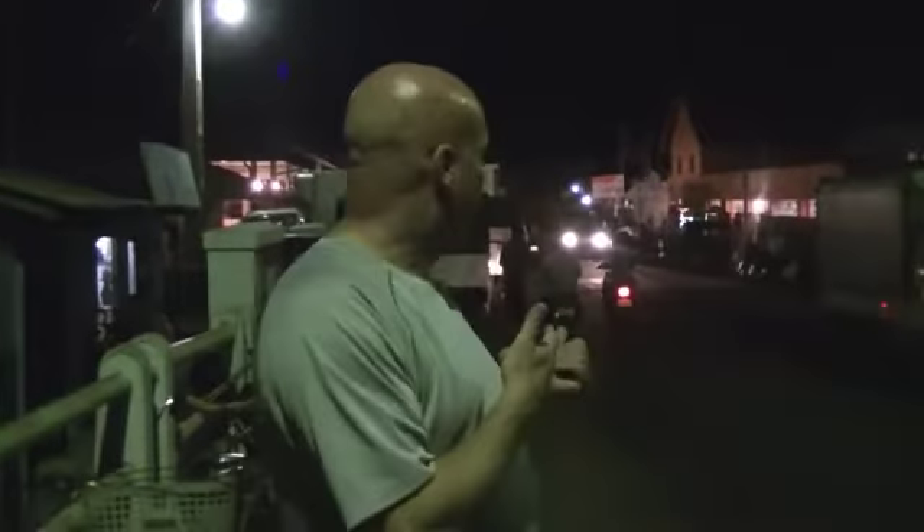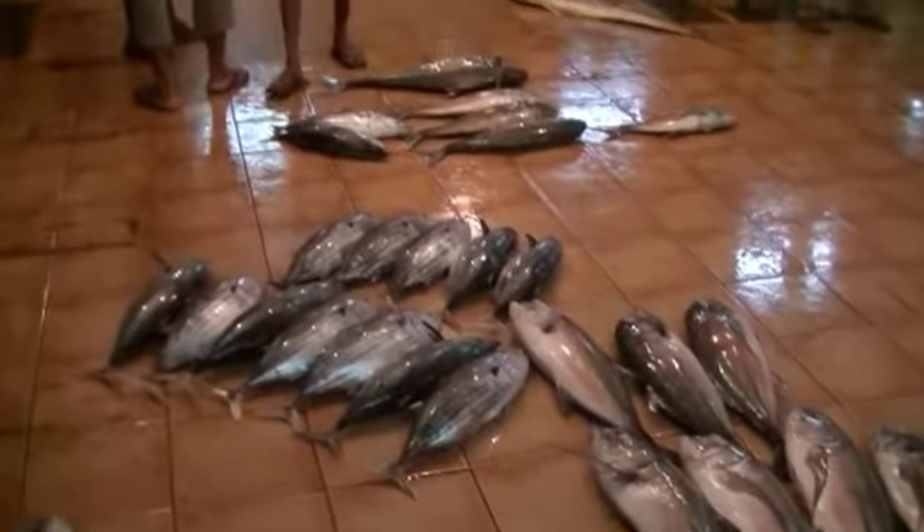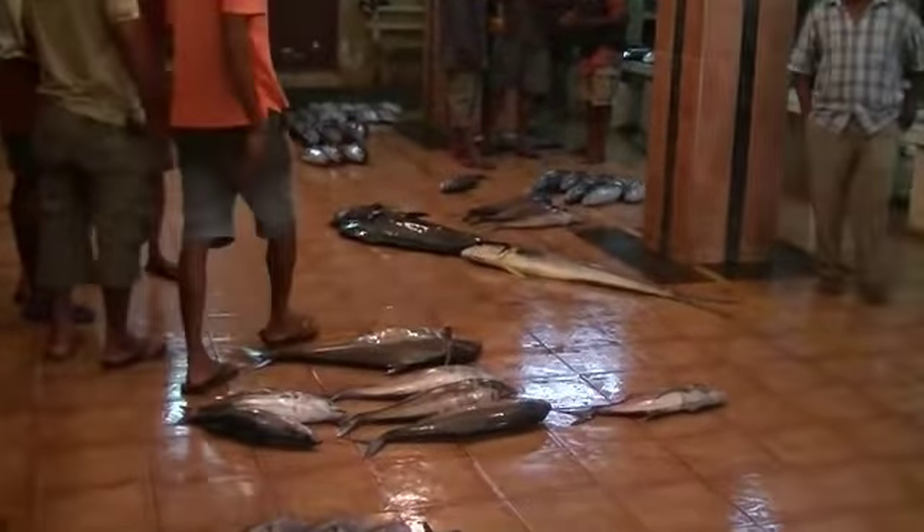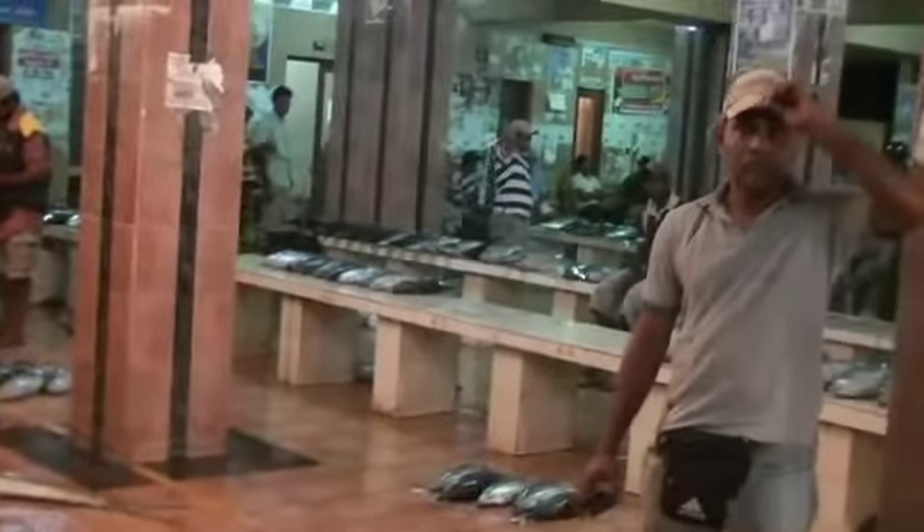I just landed here at 4:30pm. Got this guide, great guy — first thing he does, brings me to this place. It's a fish market. We're in Nagombo, around 5 o'clock. The fish are incredible, it's buzzing — it's like the middle of the day! This is the fish market in Nagombo, just outside Colombo where I just landed. It's like 5 o'clock in the morning — a buzzing place!